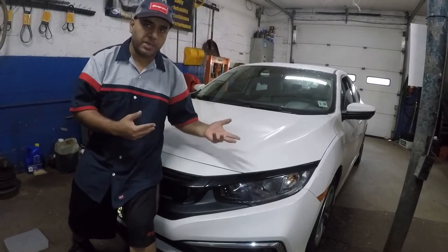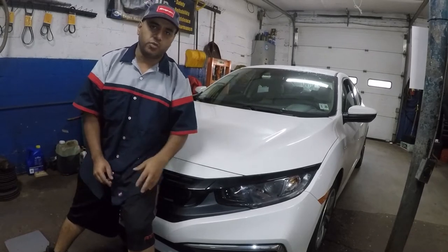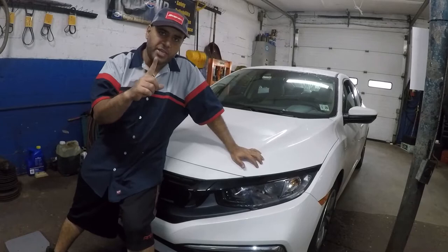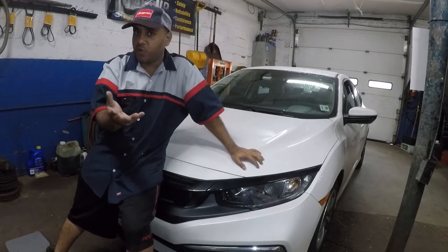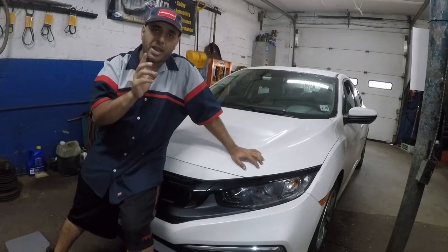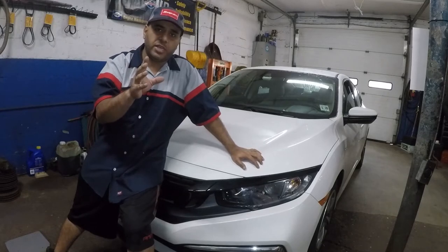Hey, what's up guys? Right back with me — I have a 2020 Honda Civic a customer left me to do an oil change. I'm gonna do an oil change on this car. This is the first oil change; she has over 6,000 miles. I do not recommend you go over 6,000 miles on the first oil change because the engine is breaking in. Let me know what you think — when should you do your first oil change and how many miles?